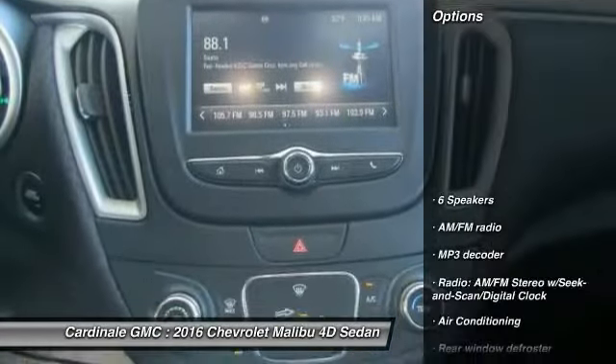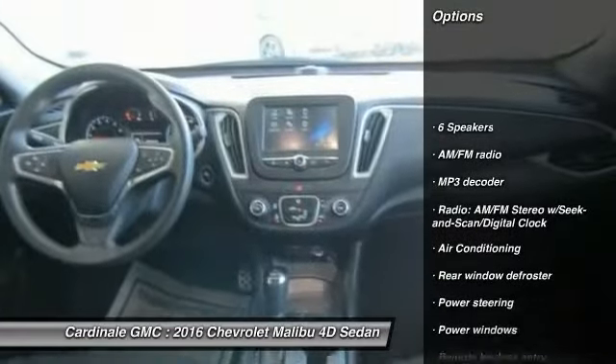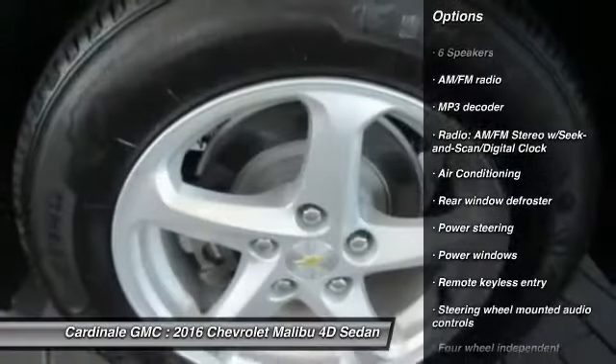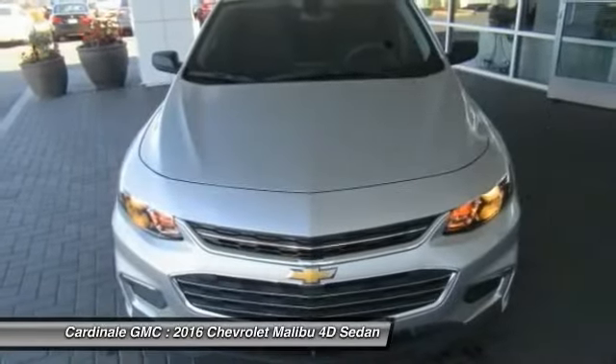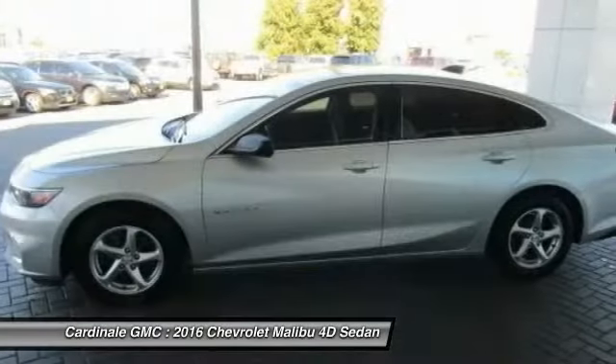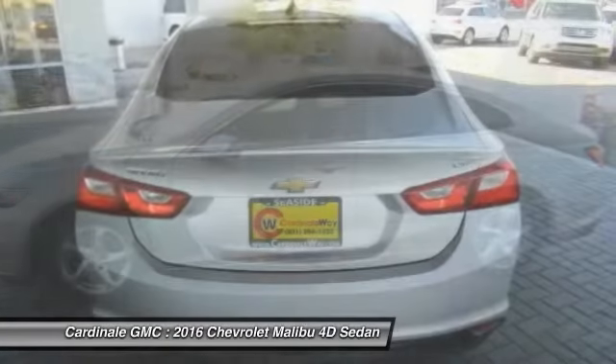Here are some of this vehicle's great options: traction control, air conditioning, dual airbags, one owner, power steering, four-wheel disc brakes, center armrest, compass, power windows, electronic stability control.